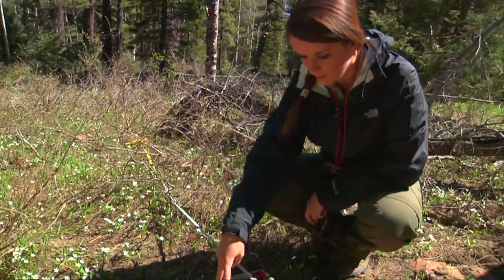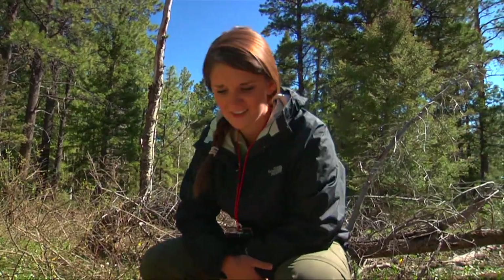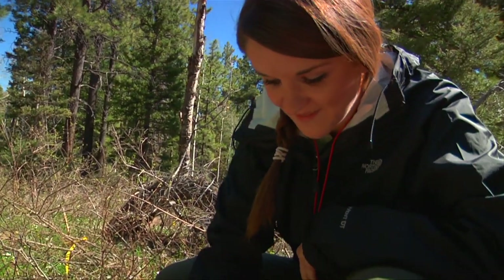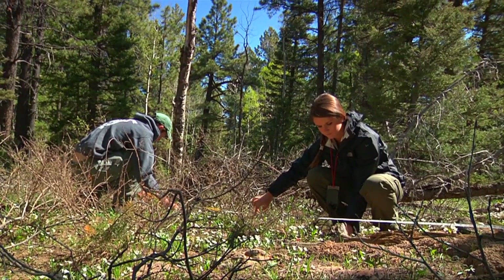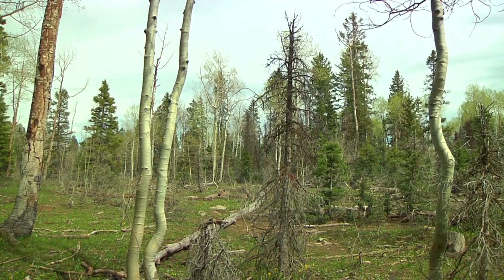We've got 20% cover of this Pseudostellaria. Emily Bernier is a forestry intern with the Ure National Forest. This college student is planning to be a surgeon one day, but for now, instead of treating sick people, she's part of a large-scale effort to heal a sick forest.